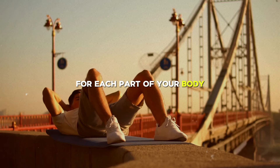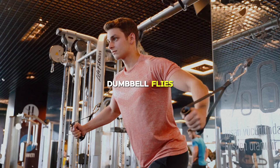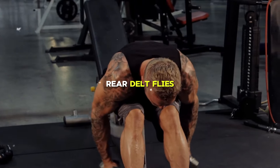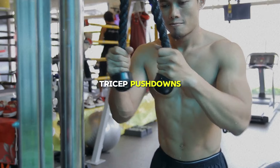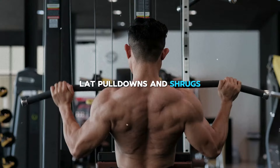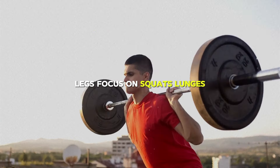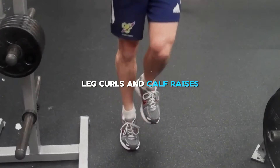Here are some exercises for each muscle group. Chest: bench presses, incline presses, dumbbell flies, cable crossovers, and push-ups. Shoulders: overhead presses, lateral raises, front raises, rear delt flies, and face pulls. Triceps: close-grip bench presses, skull crushers, tricep pushdowns, overhead extensions, and dips. Back: deadlifts, pull-ups, rows, lat pull-downs, and shrugs. Biceps: curls, hammer curls, preacher curls, concentration curls, and chin-ups. Legs: squats, lunges, leg presses, leg extensions, leg curls, and calf raises.